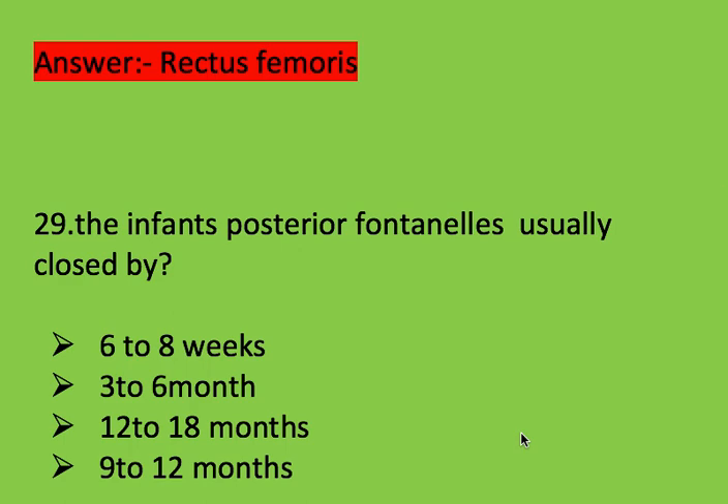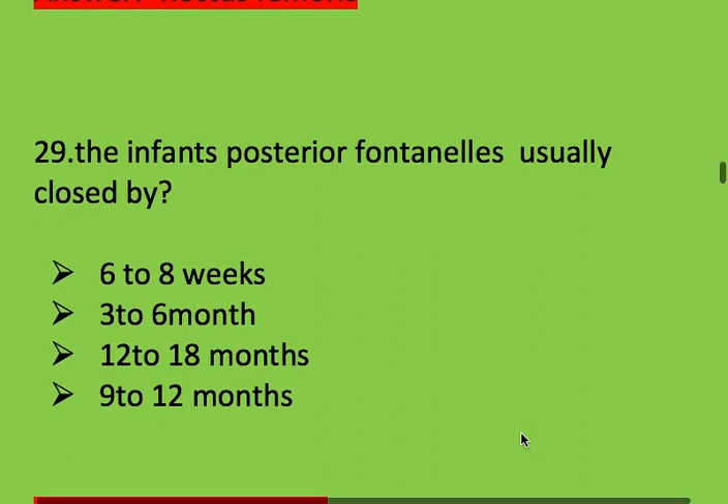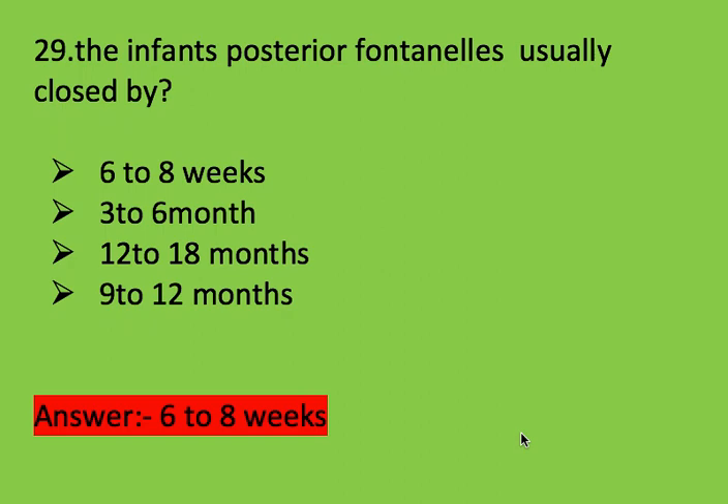Next question: in infants, posterior fontanels usually close by which option? Options: 6 to 8 weeks, 3 to 6 months, 12 to 18 months, and 9 to 12 months. Right answer is 6 to 8 weeks. Posterior fontanels are closed in 6 to 8 weeks.